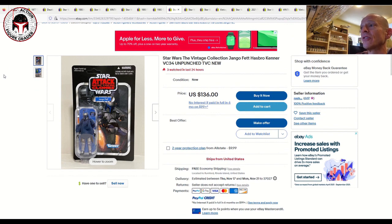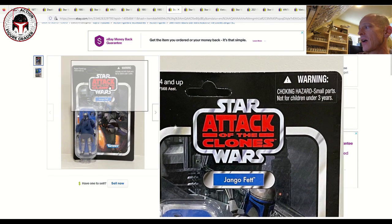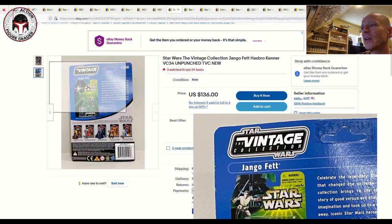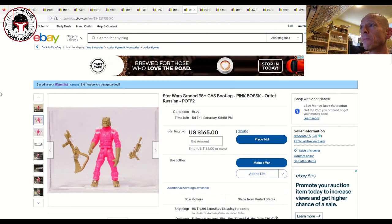As always, make sure you vet all sellers. Next up is a VC34 Jango Fett, unpunched at $136 free shipping with three watchers. The card is pretty close to perfect — just very light edge wear at the upper left corner on the back. For an unpunched Jango Fett, $136 free shipping is a pretty good buy.